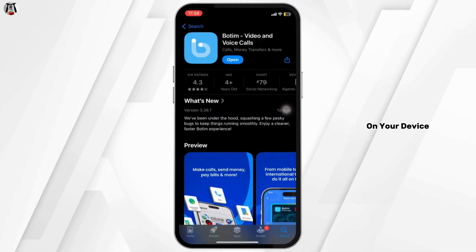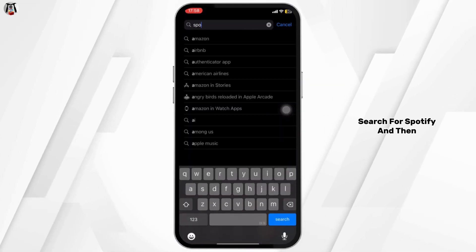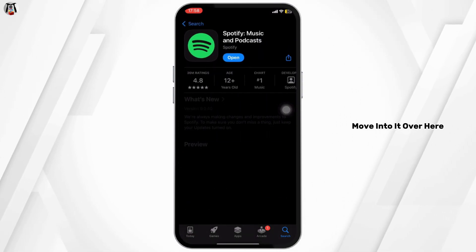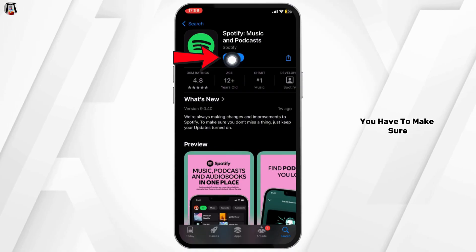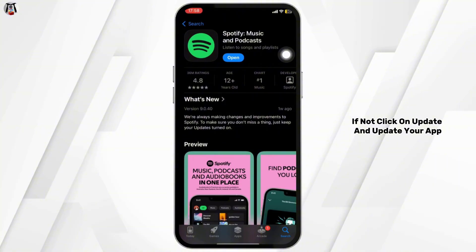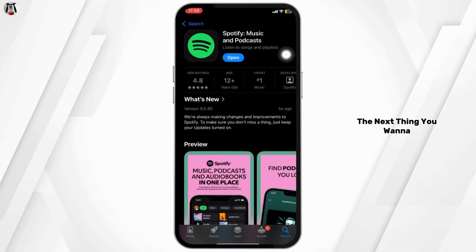Once your internet connection is stable, head over to the App Store on your device. In the search bar, search for Spotify and open it. Make sure that you are using the updated version of the app. If not, click on Update to update your app.